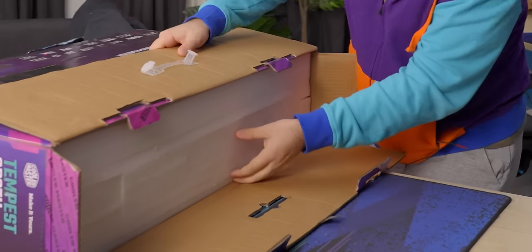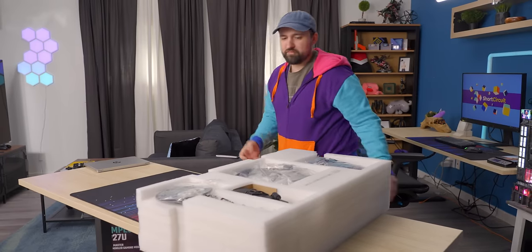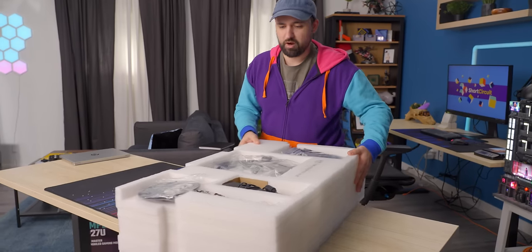I hate it when they pack it like this. It's hard to pull out until you get a handle right here. There we go. As much of a pain as it was to get out of the box, the packaging is very tight. I feel like I could ship this thing across the world and not worry about it.